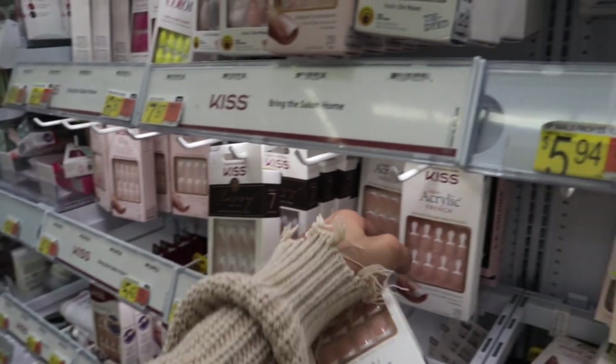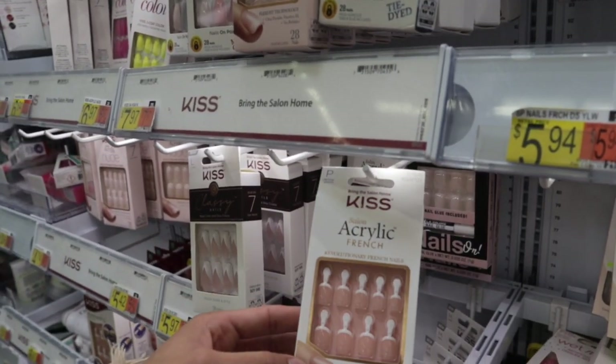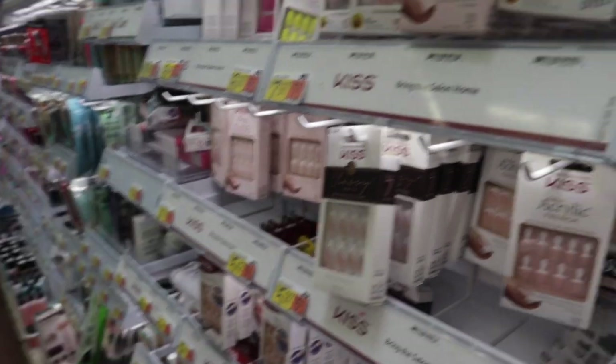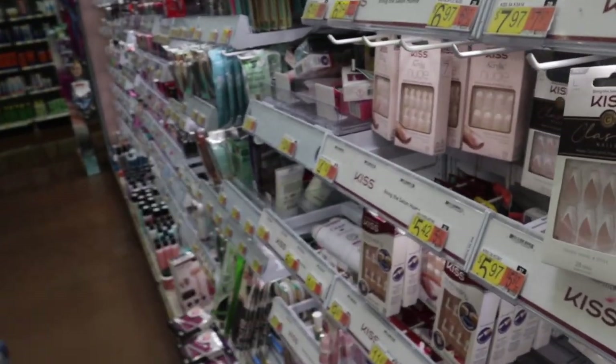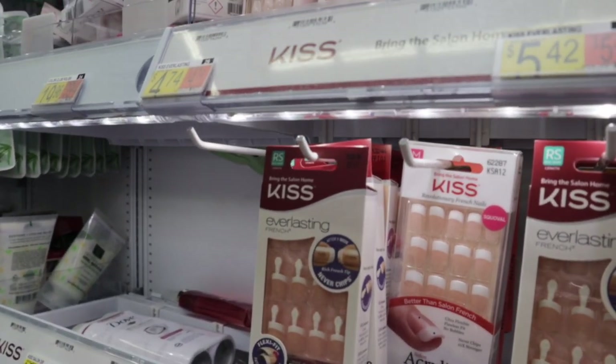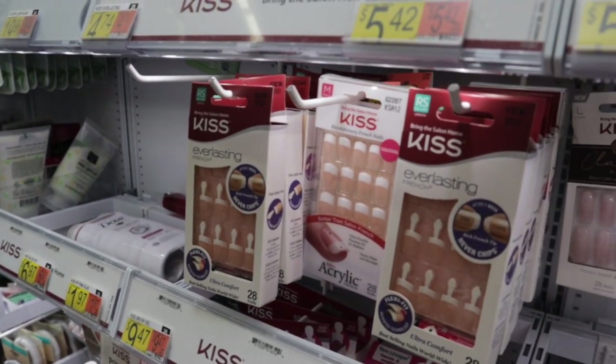Now I'm going to go ahead and pick out some nails. I really like these ones — they're super cute — but I kind of want to try the petite ones. I always go for the Kiss french kiss kind. They have the really short ones, medium length, and short. I'm not sure which ones I want.